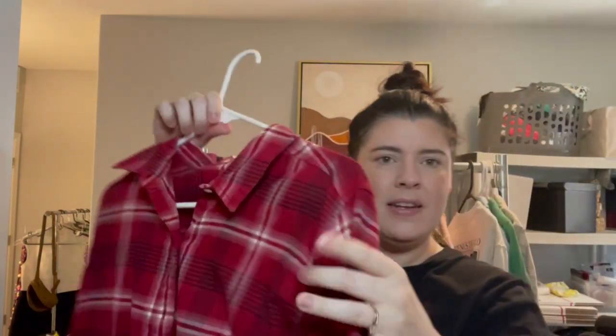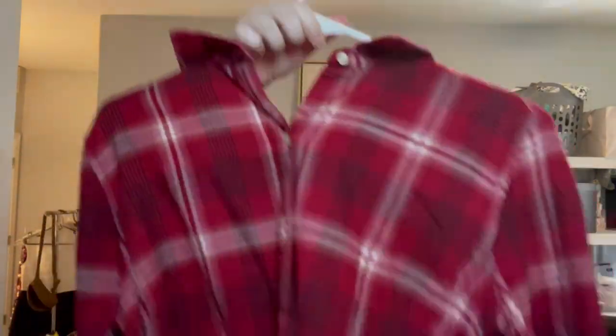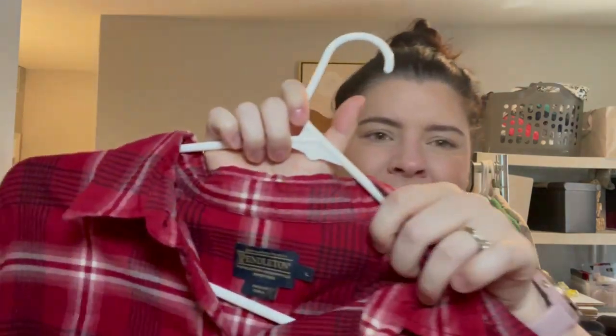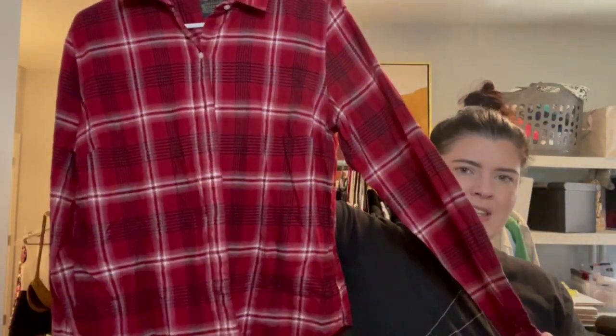Next thing I picked up was this Pendleton flannel — a lightweight plaid flannel, again sourcing for fall. This is a size large, though it does seem a little bit small to be a size large, and I don't think it's kids.